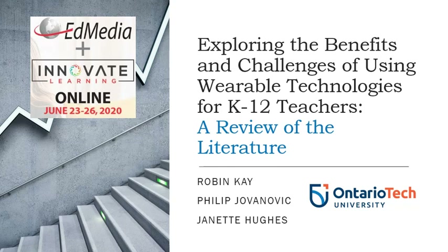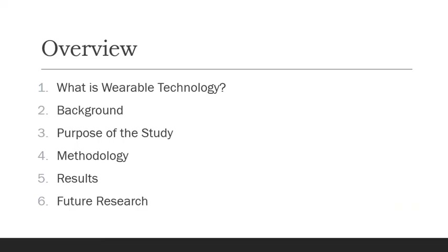Hello, my name is Dr. Robin Kaye and I'm going to talk with you about exploring the benefits and challenges of using wearable technologies for K-12 teachers. This is a comprehensive review of the literature. I'm going to discuss what is wearable technology, provide background information, discuss the purpose of the study, the methodology, and present the results and some ideas for future research.